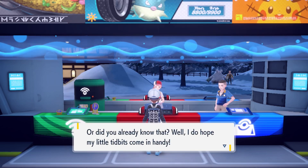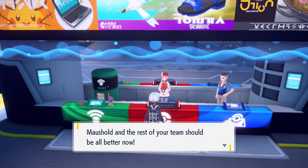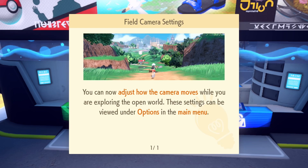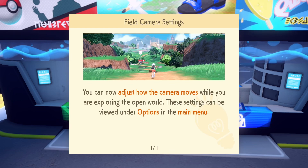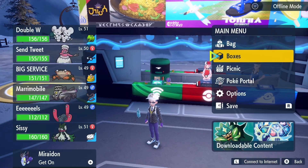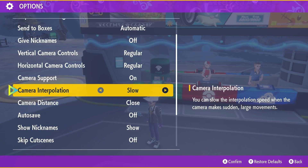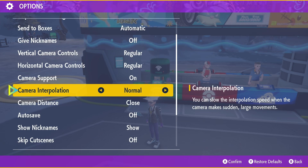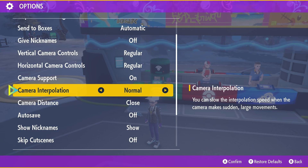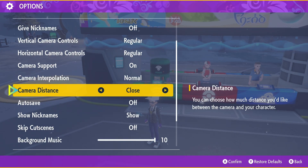I did already know that, but it's very good to have explained — how else would you really know? You can now adjust how the camera moves while you're exploring in the open world. These settings can be viewed under Options in the main menu. In the Options, there are new options available: Camera Interpolation, which changes the speed when the camera makes a sudden large movement. Camera Distance: Normal, Close, and Far. There are now three different modes for the camera.